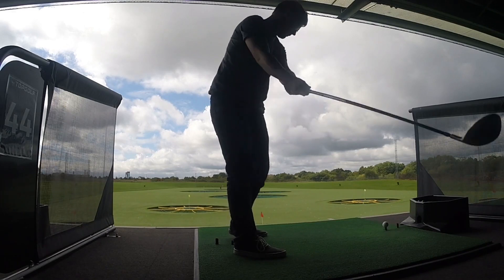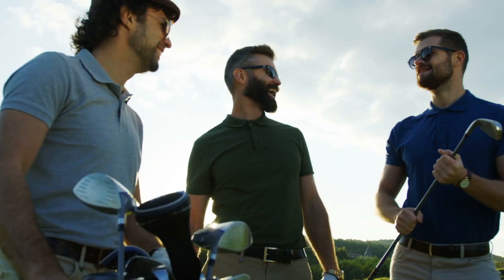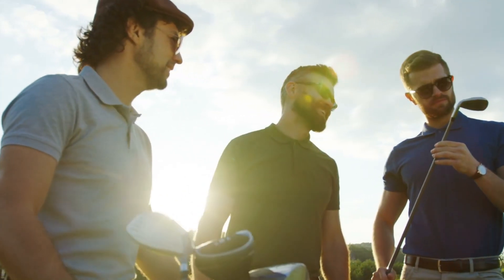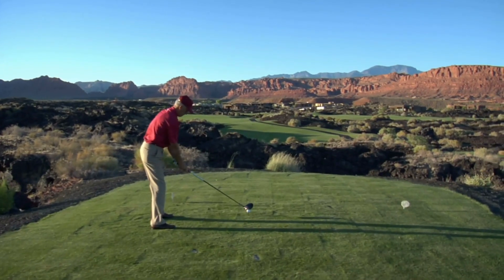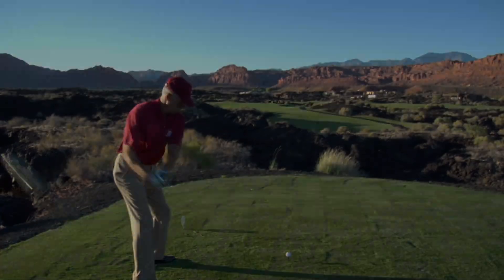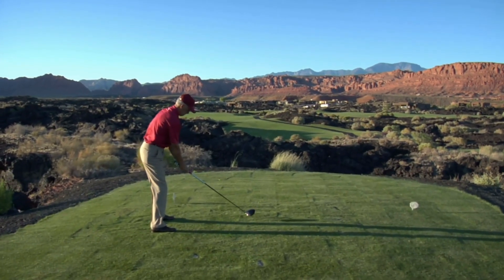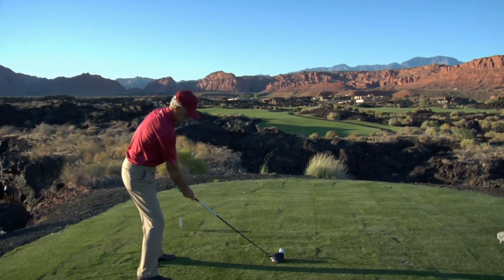Titanium has revolutionized the golf world, taking drivers from small and heavy to large and forgiving. Its strength, lightweight nature, and ability to optimize weight distribution have made it a staple in modern clubs. While it may come with a higher price tag, the benefits are undeniable: better distance, improved accuracy, and an overall enhanced experience on the course. So next time you tee up and smash a drive down the fairway, just remember — you're holding a piece of aerospace engineering in your hands. And if you've ever thought your golf clubs felt like something out of a sci-fi movie, well, now you know why.